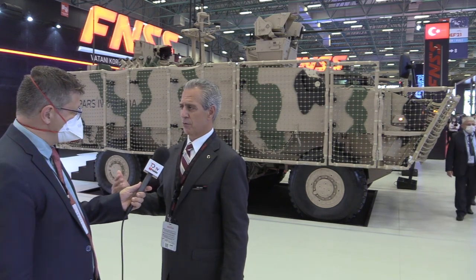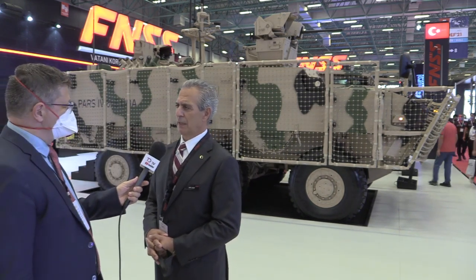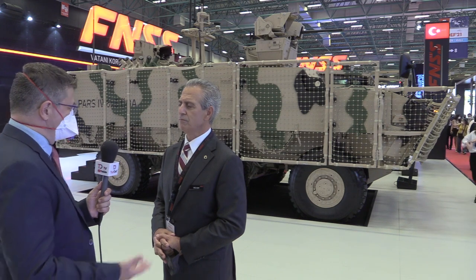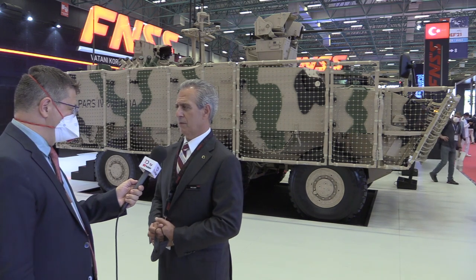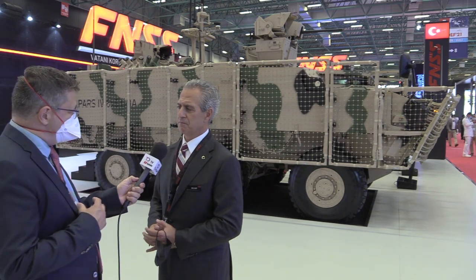Some very early stages of autonomy have been applied to these vehicles per the request of the customer. Autonomy wasn't something we were considering at the early phases, but because of the customer push, this is turning into an autonomous vehicle. We demonstrated a few features of that autonomy here as well. Two years ago at IDEF, we presented what was essentially a remote-controlled version — a little more than a toy — but it did its part and helped us create a new program in Turkey with that heavy UGV concept.